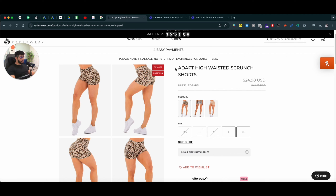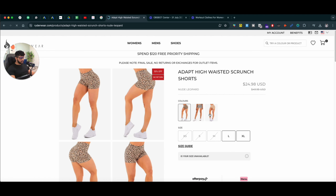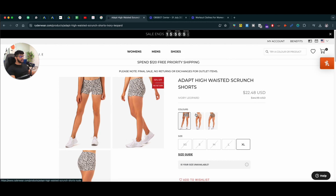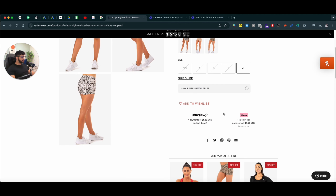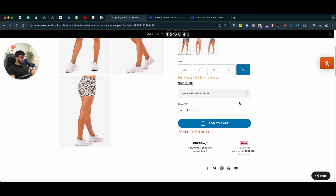When it comes to the description side of things and the pricing, make sure these are very clear. People should be able to easily pick the colors and style of the product — this is important if you have different variations. And of course, once they select the size and everything, they should be able to easily add to cart.